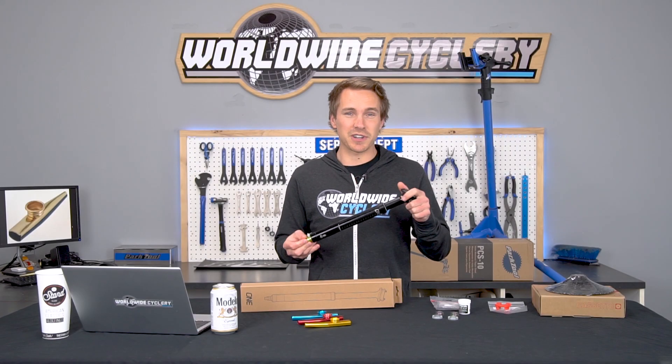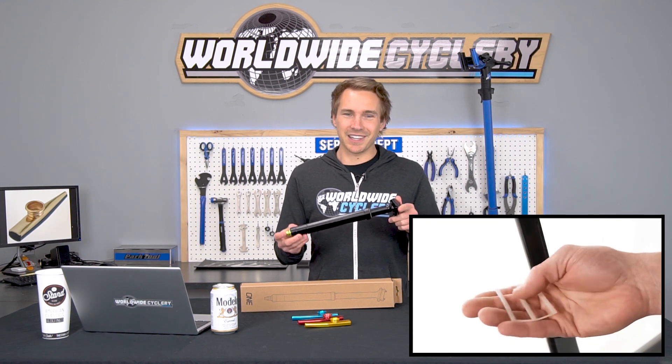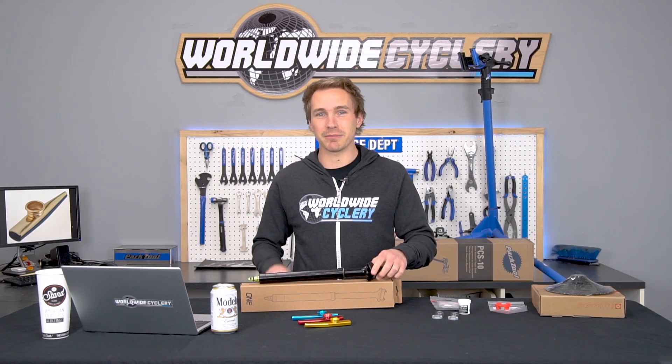The coolest feature: you can adjust the travel on it. They're internal only, but again, for the quality at $199 — phenomenal. Check out that video if you're interested in a new dropper post. We highly recommend this one.